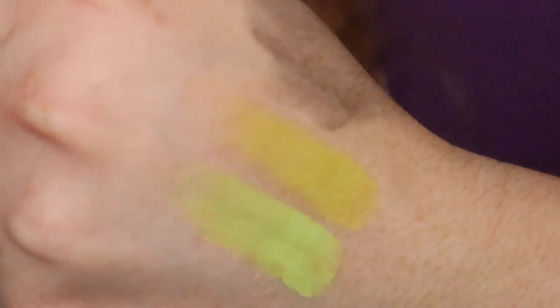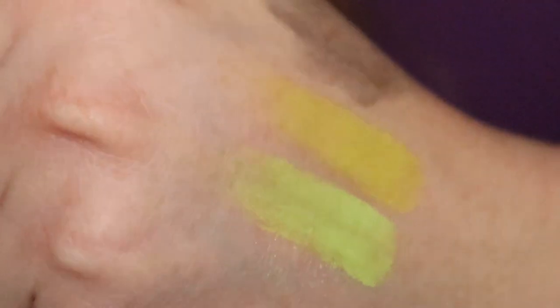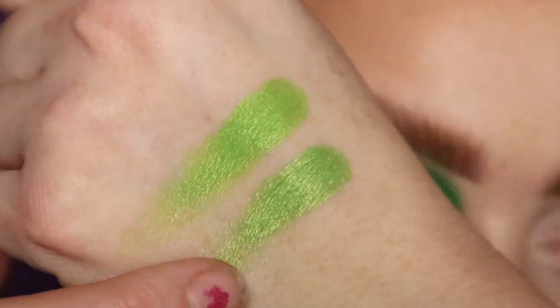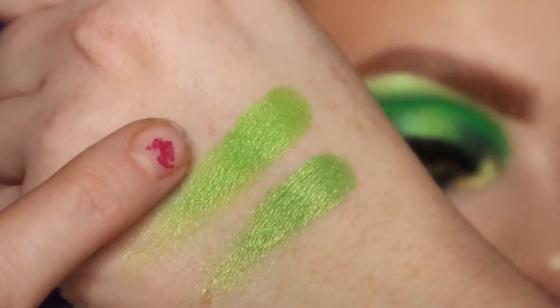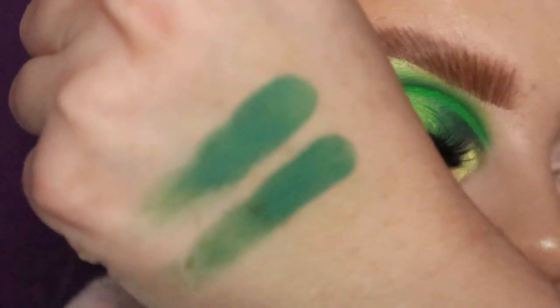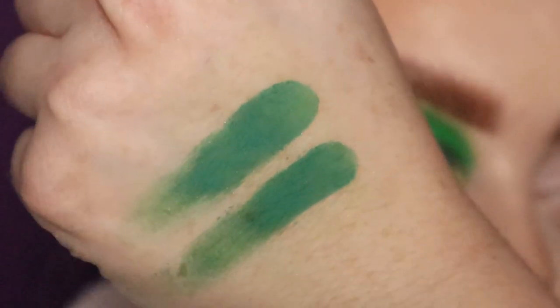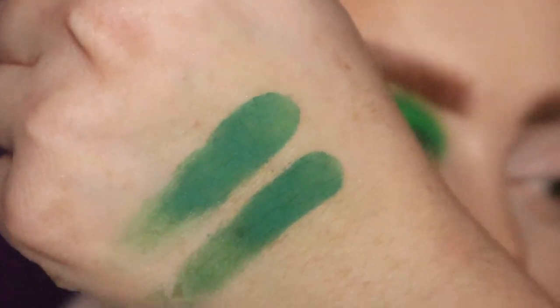You then have Abduction at the top, and then you have Chameleon Fetish at the bottom. You can see Abduction from the Alien palette is a lot more yellow-toned. This is Poison Ivy, and this is Alien from the Alien palette. Really really similar shades - you can just tell that Alien's got a little bit more of a lime colour to it. I've just swatched these and my camera won't focus. They are literally identical. That is Crocodile Tears, and then you have Flying Saucer from the Alien palette.